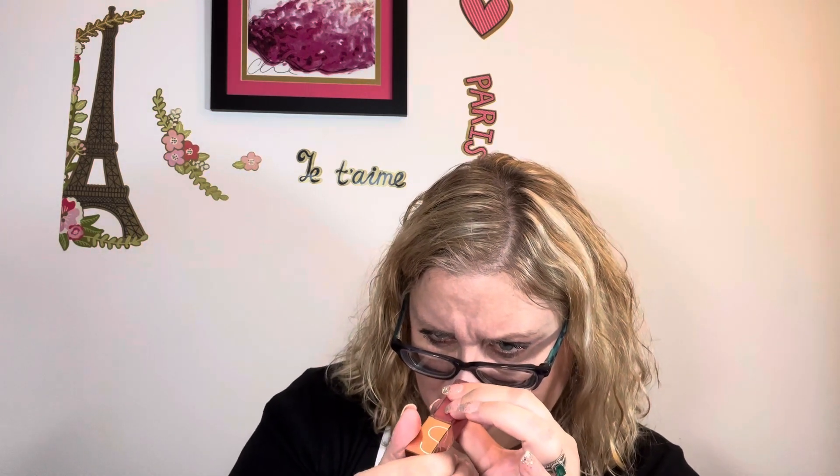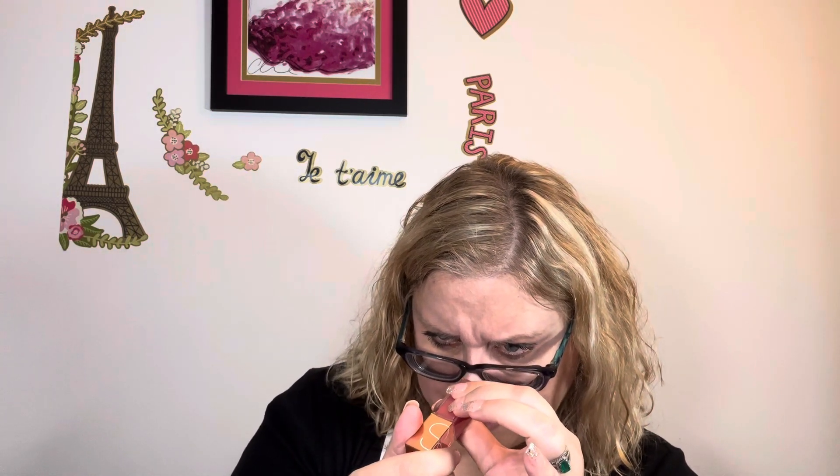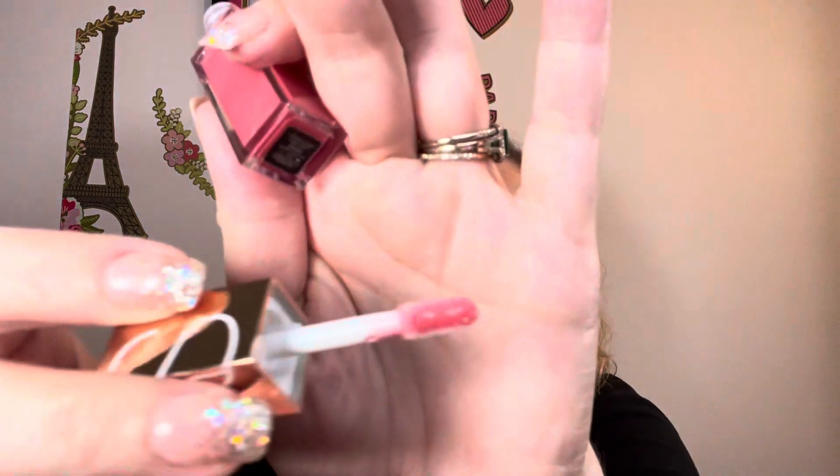This is the NARS — I'm so sorry, I didn't want to refilm because I already swatched. And I don't edit out my mistakes. Anyway, this is in Orgasm. It's called Afterglow Lip Shine. It's like a pink with a little bit of glitter in there, like a gold shimmer. It doesn't look like much on the swatch though, so that would be more of a topper.